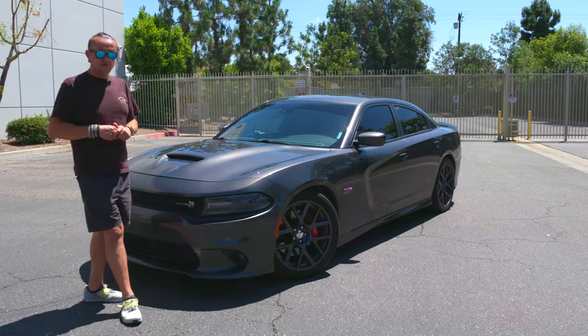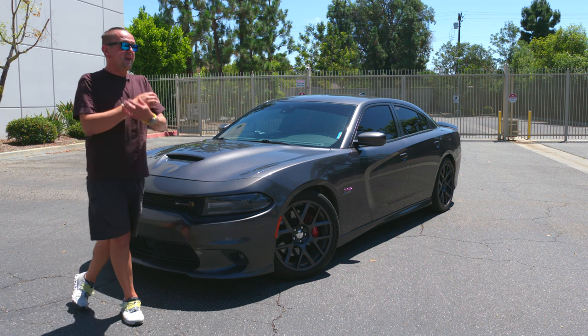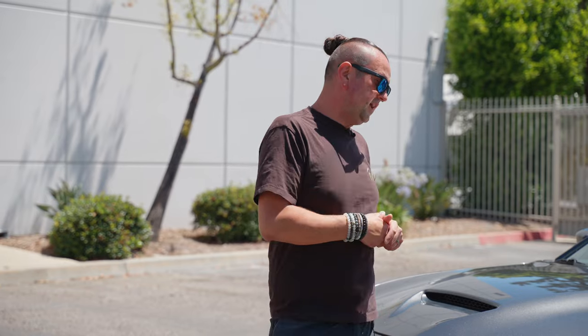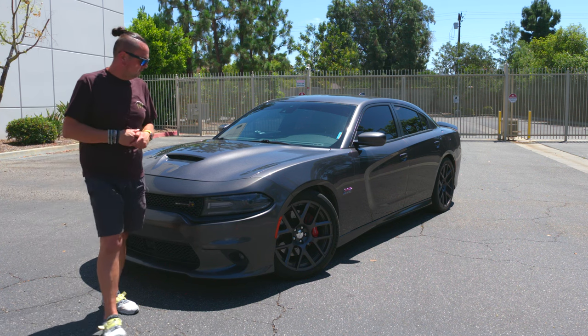Even this Scat Pack burns a lot of gas — half a tank I put in yesterday is almost empty now and probably will be completely empty by the end of the video. Even if you have a lot of money in the bank you're still going to count it. You'll buy a Tesla or a Prius and keep it on the side — everybody with one of these has two or three other cars because for daily usage it's not practical. The suspension is not soft so it's bumpy all the time, and you'll end up burning a lot of gas.